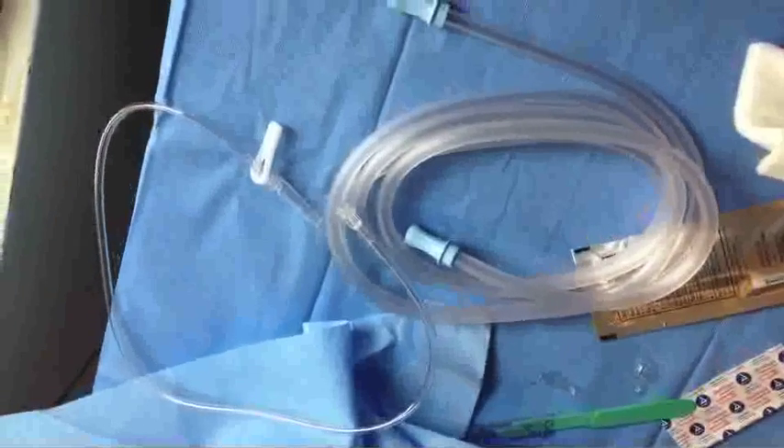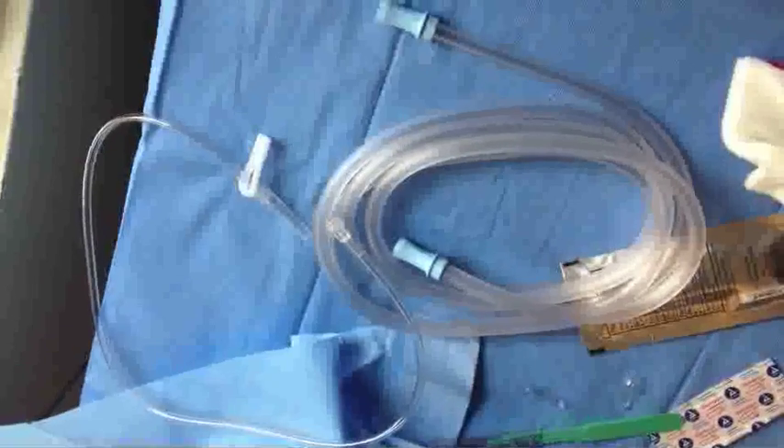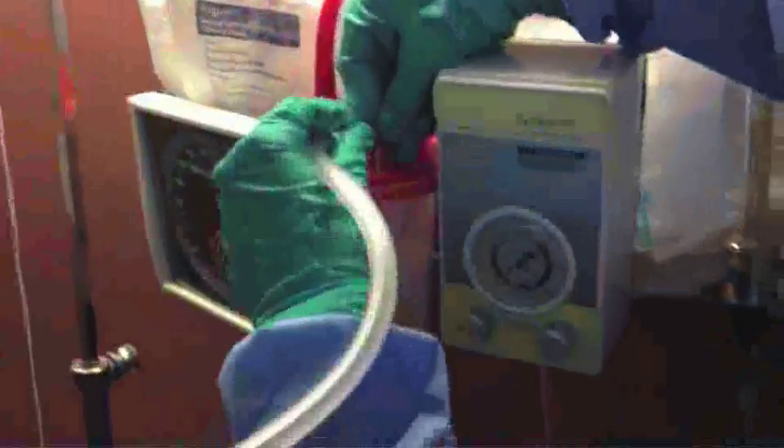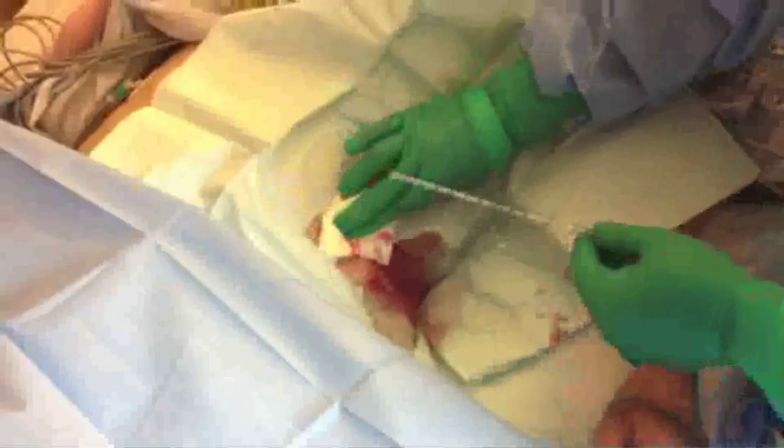Occasionally, vacutainer bottles are not available and larger suction tubing has to be used and hooked to wall suction. The wall suction can be placed at maximum suction without harm. After fluid removal, the cannula is removed and pressure applied.